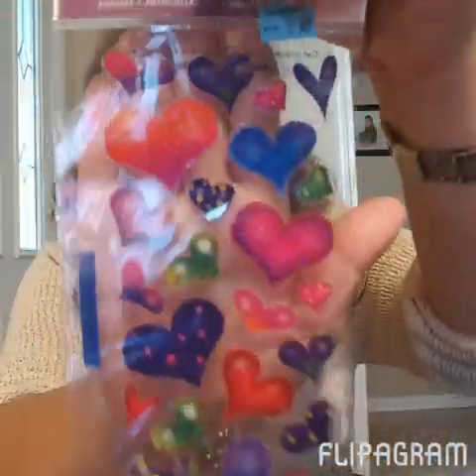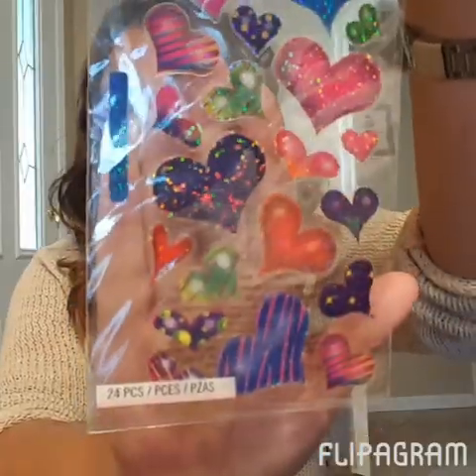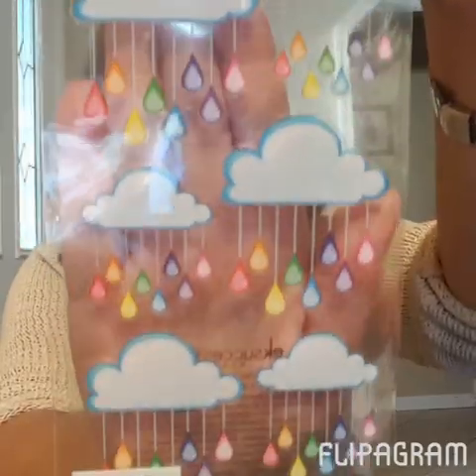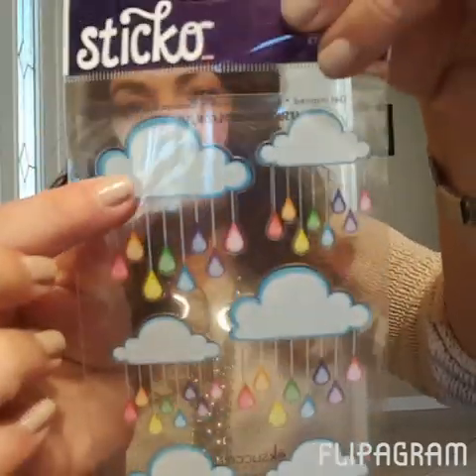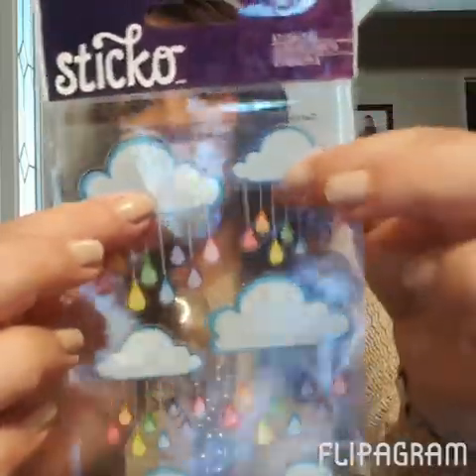I also found these hearts — these were actually 49 cents — and then these clouds for 79 cents. I thought these were really cute too, and you can even write little things on where the clouds are.